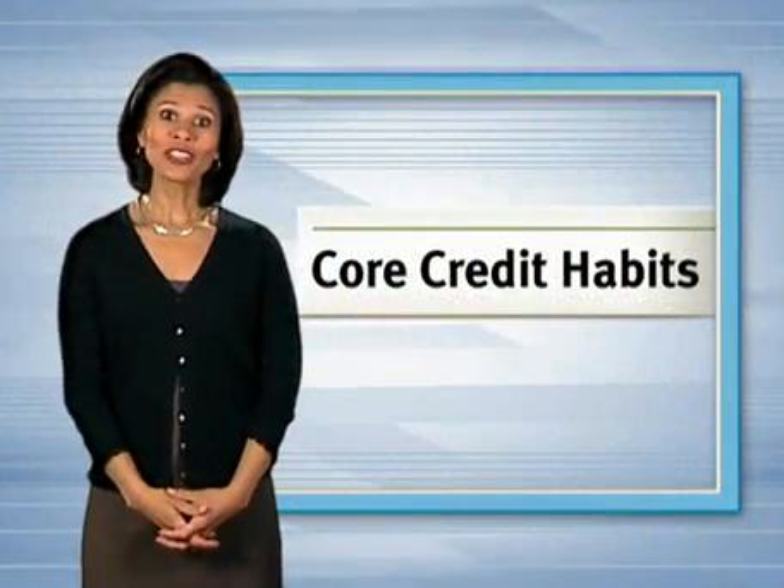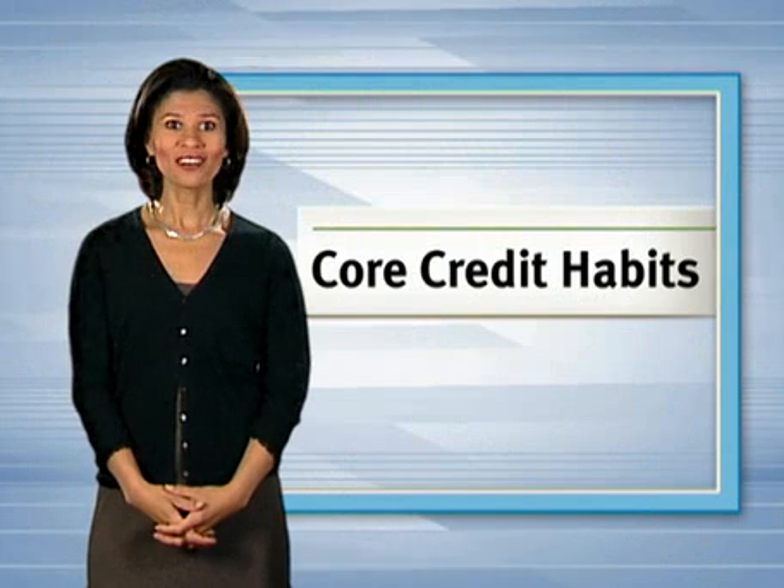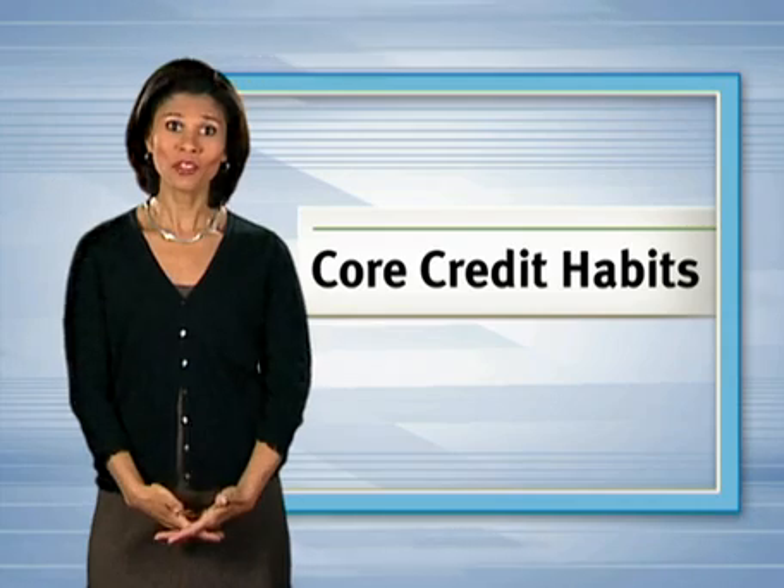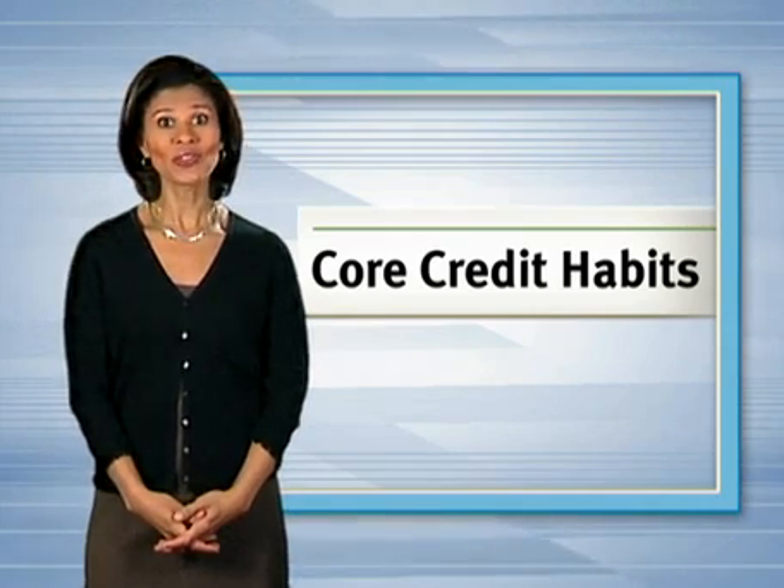Perhaps you were a victim of fraud or identity theft, didn't realize it for a while, and are just getting those credit issues straightened out. On the other hand, maybe you already have credit that's pretty good but you want to make it better before applying for a loan. No matter why you're looking to improve your credit situation, there's no better time than now to begin adopting core credit habits.